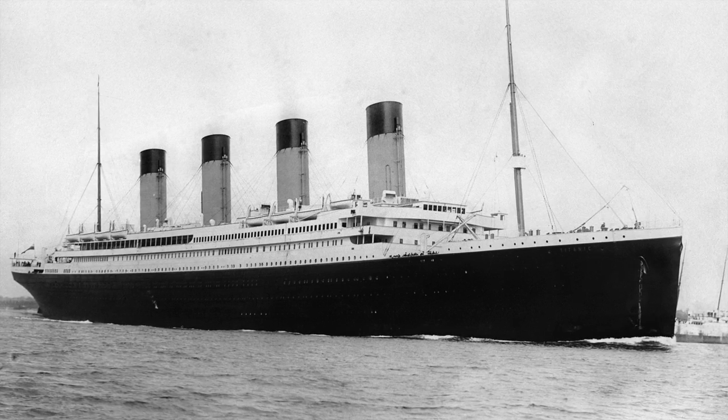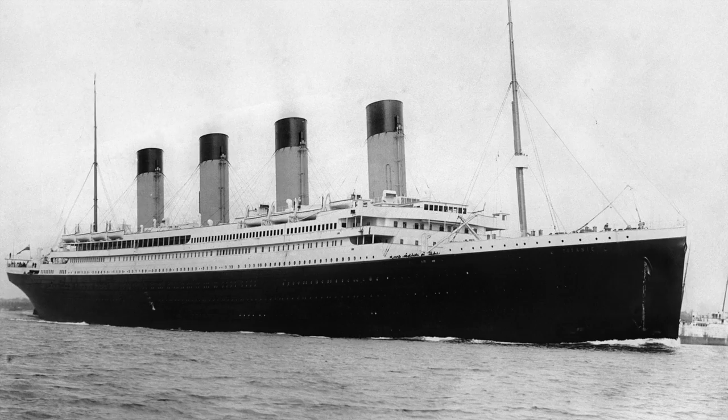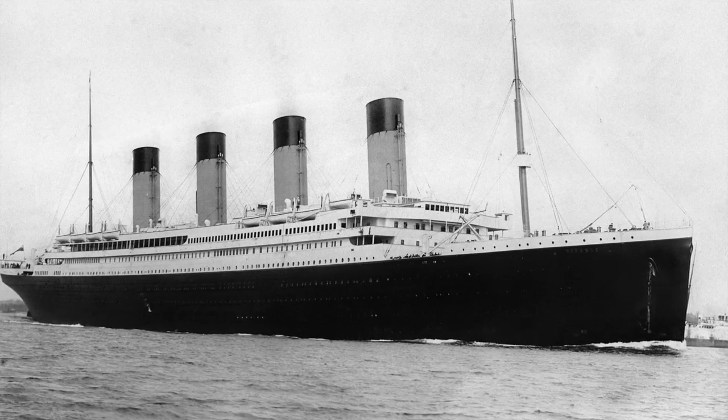In this video I am going to be discussing the Titanic's design and what caused the ship to sink.